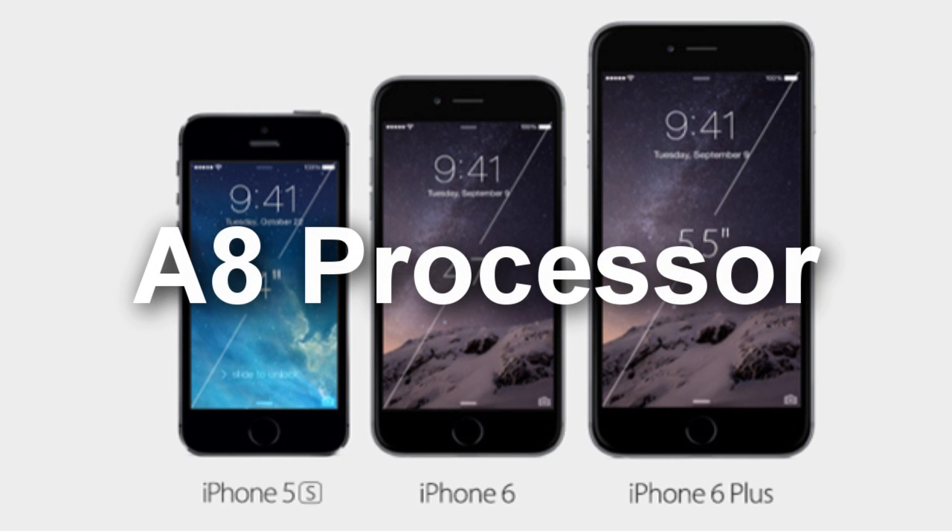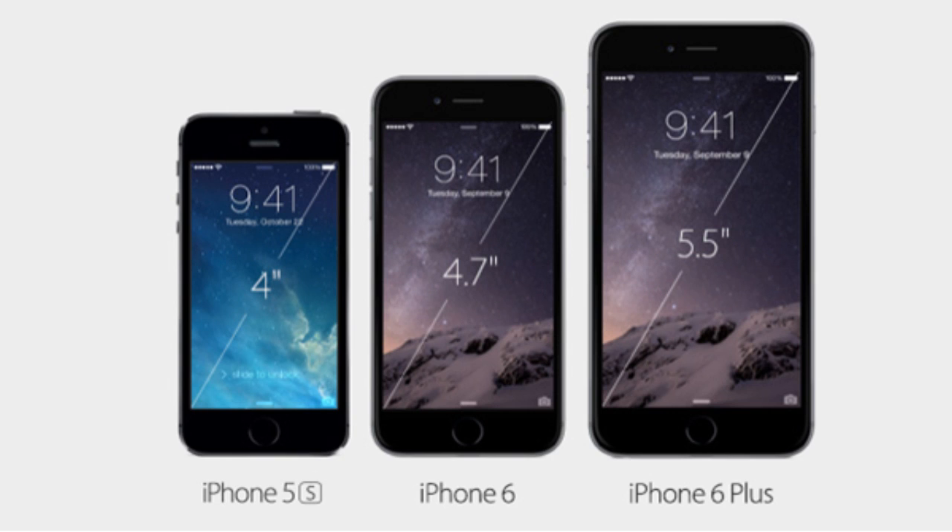Moving on to the processor, the iPhone 6 Plus is powered by the dual-core A8 processor that Apple claims is 25% faster than the A7 of the iPhone 5S, with 50% faster graphics. Apple threw the mobile arena a curveball last year when it dropped the world's first 64-bit SoC, and the chip in the iPhone 6 Plus is another 64-bit job. There's also an M8 motion coprocessor on board, designed to pick up on movement-based data for fitness apps without draining battery.